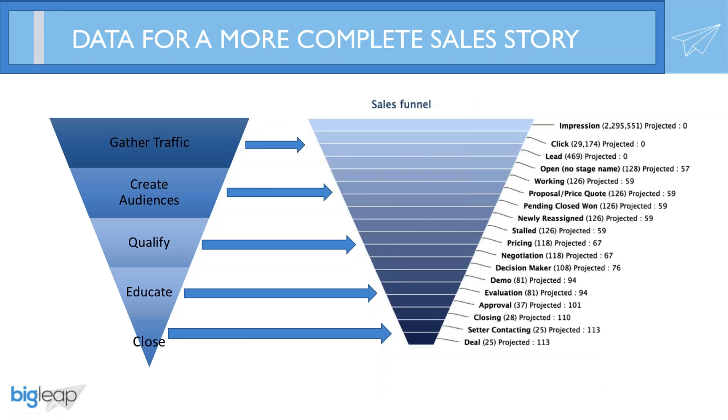We have two funnels here. The funnel on the left is a marketing campaign funnel. Step one: gather traffic. Step two: create custom audiences and put them in buckets, such as isolating visitors that clicked on a Facebook post or sponsored update. Step three: qualify the audience by serving custom messaging in your remarketing efforts. Step four: educate them by requesting a free product demo, nurturing them with a white paper, a product video, or even a webinar.